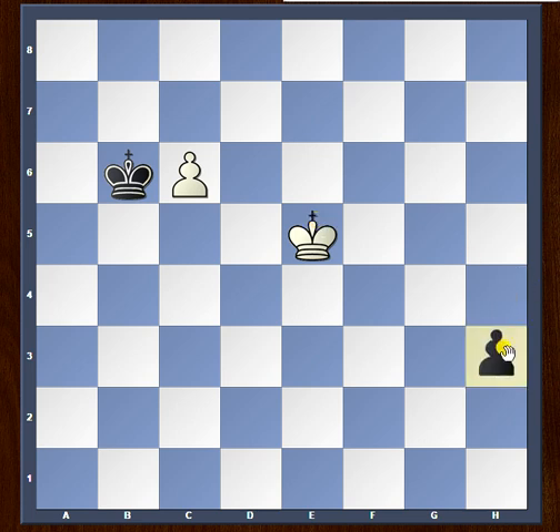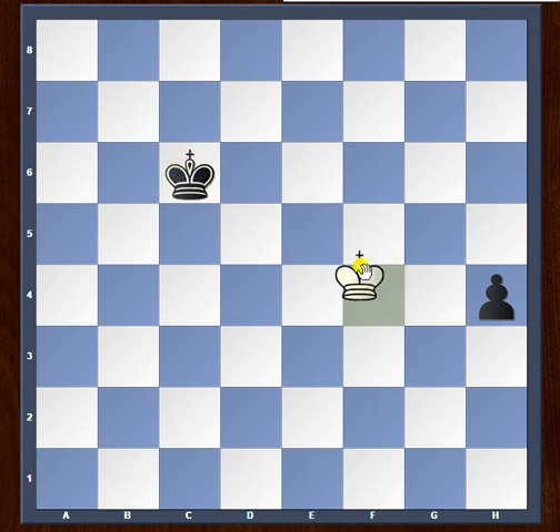For example, if black just keeps pushing the pawn, white goes king to d6 and will push and promote the pawn. And if the black king captures the white pawn instead, white plays king to f4, entering the square of the black pawn, which means white will easily be able to stop it and draw.